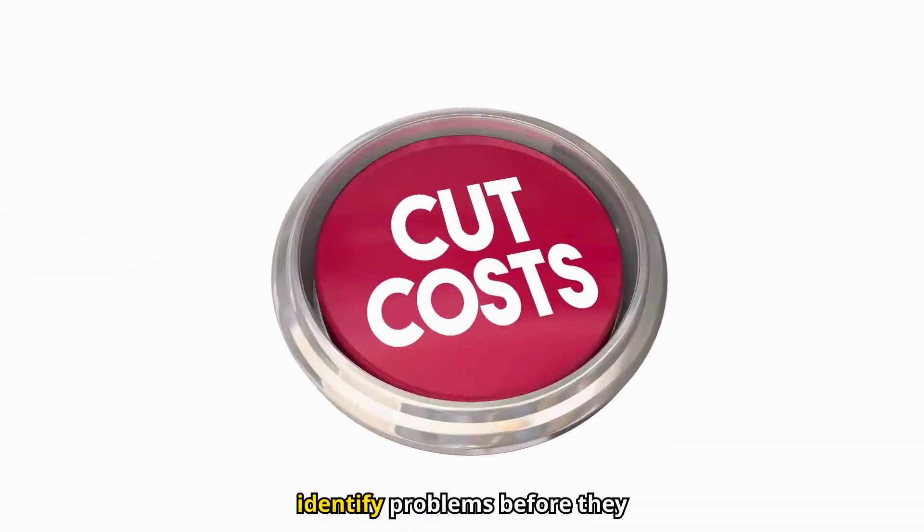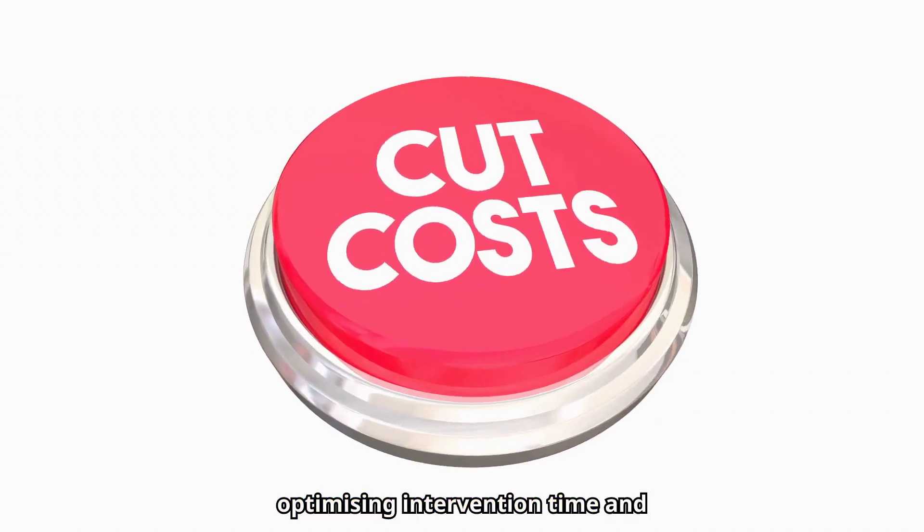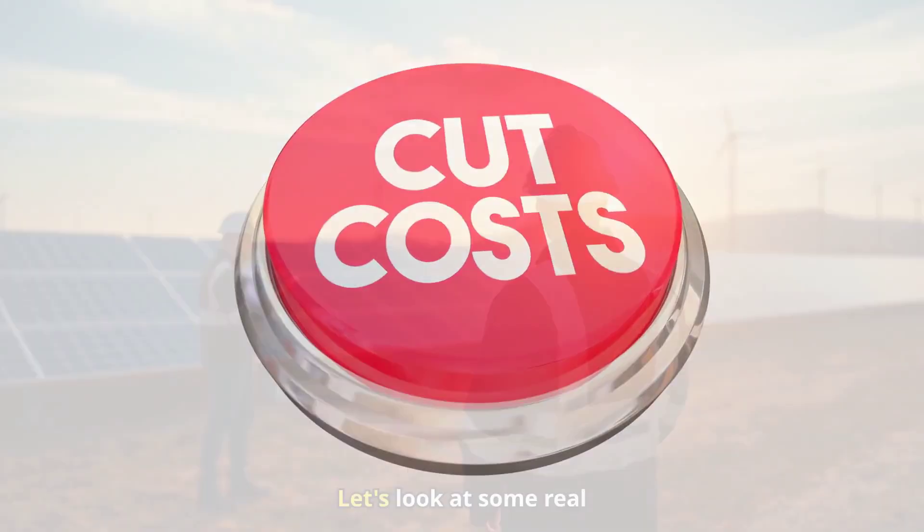With the help of AI, we can identify problems before they occur, optimizing intervention time and reducing operating costs. Let's look at some real cases of how artificial intelligence applied to predictive maintenance is transforming the operation of photovoltaic plants.